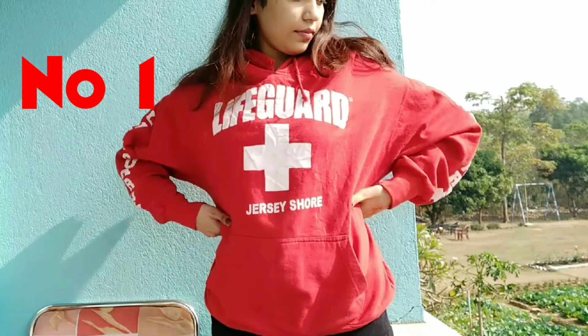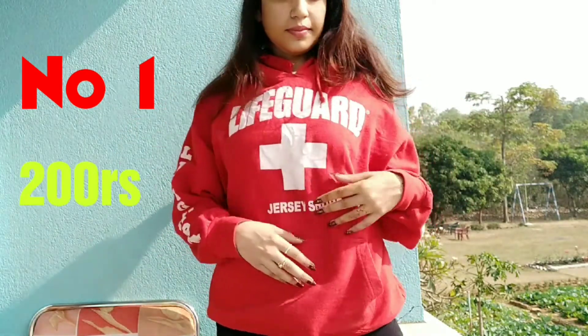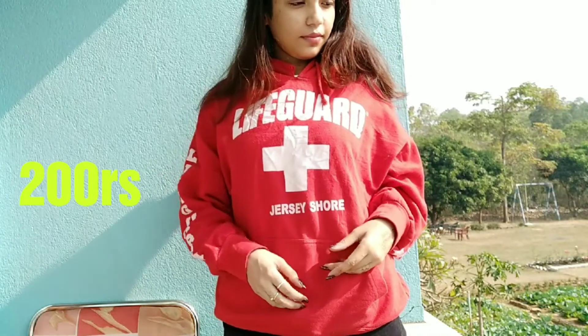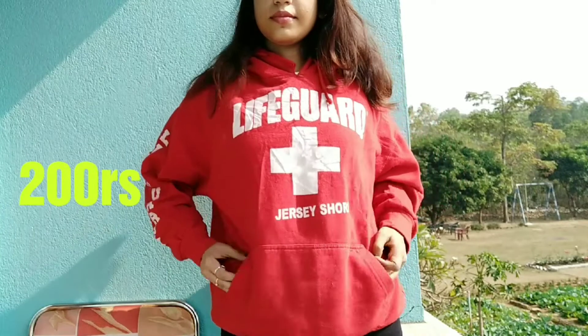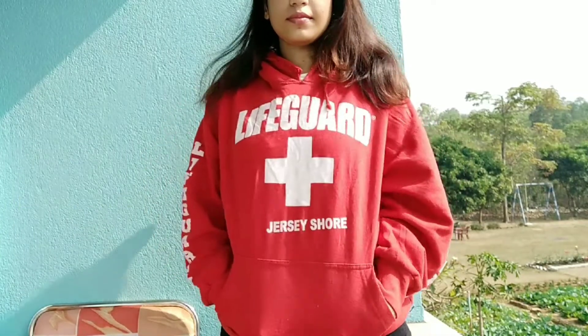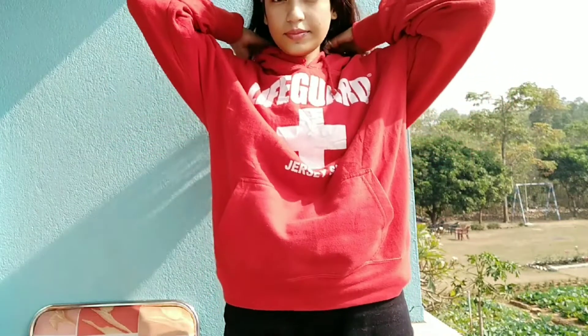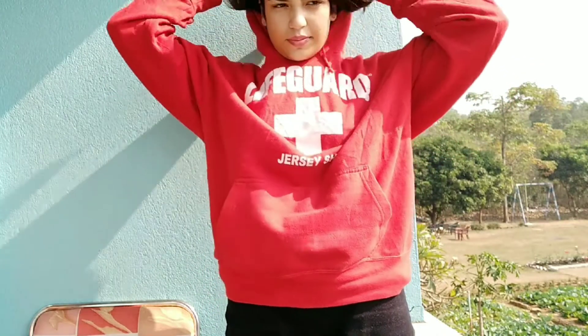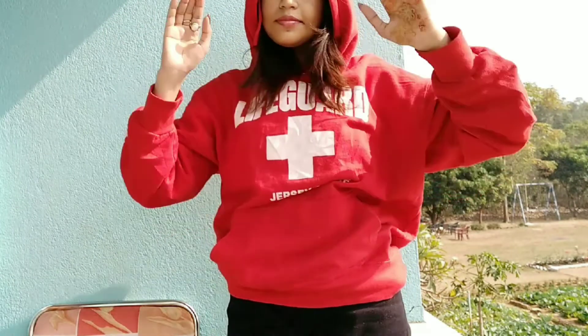First one is this beautiful red hoodie. This is very nice, very comfortable, and oversized. I like oversized clothing for myself because it is very stylish right now. This price is 200 rupees and it keeps you warm in winter. It is from Ulto Danga Station. I really love this — do try it, definitely buy it!